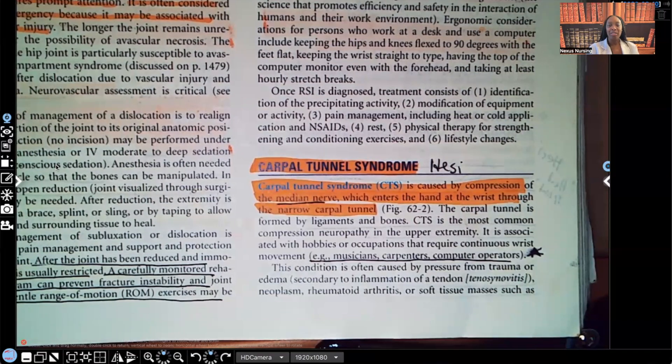Hi guys, it's me Professor D, and welcome back to my YouTube channel. On this video, we're going to be covering compartment syndrome.